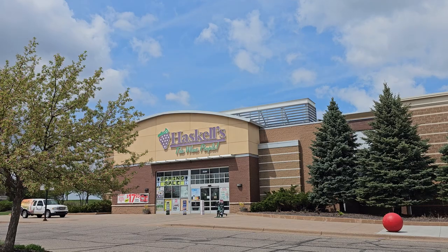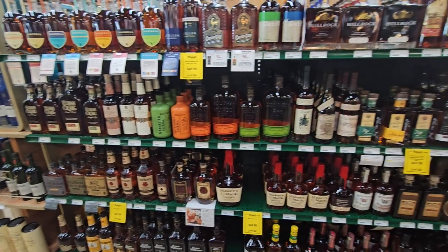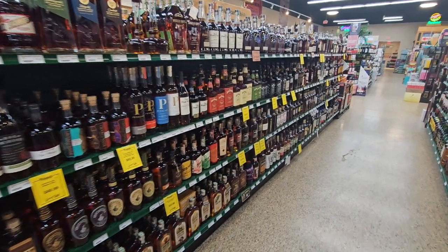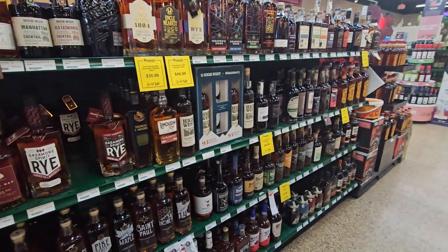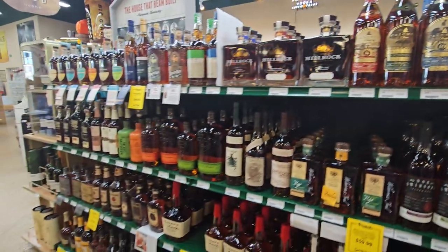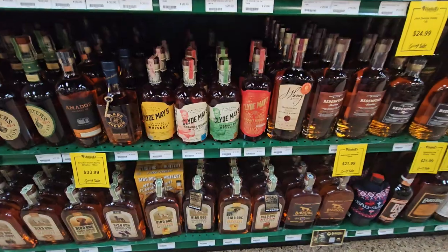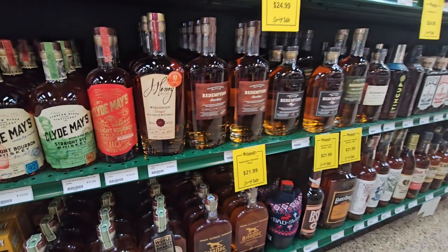Moving on to the next one — that is Haskell's in Maple Grove, Minnesota. Haskell's has what I'd consider not a huge selection, but a really good selection. They always seem to have a little bit of everything, usually some good sale prices, and typically one or two bottles that are kind of weird and not available everywhere. Peerless is on the shelf again — that was really rare for a while but I'm seeing it all over the place now. There's also a decent little selection of barrel products and this Clyde May's 110 proof — let me know in the comments if you've had that, I'm kind of interested in it.